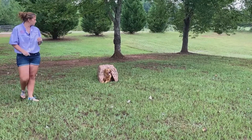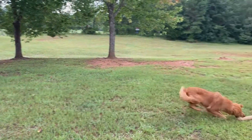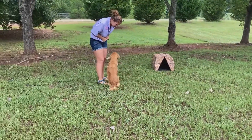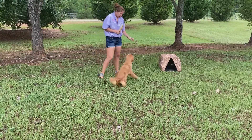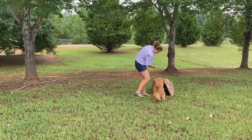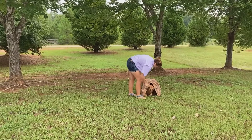Sit, watch. Ember. Very nice. Good girl. Here. Sit. Give. Good. Here, kennel. Here. Good. Kennel. Good girl. Here. Down. Good.